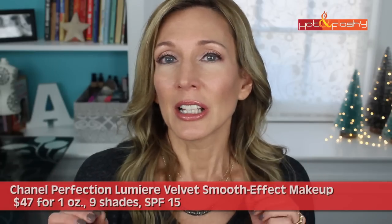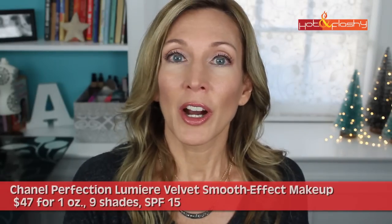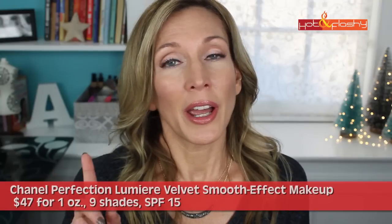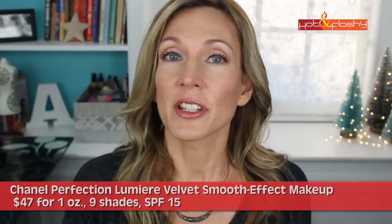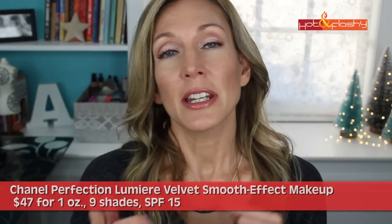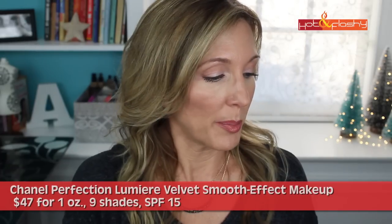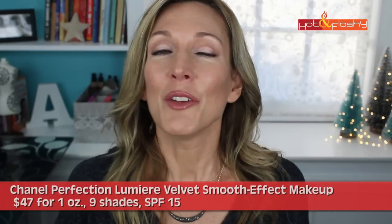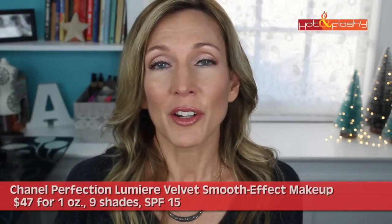It gives that perfect lit-from-within glow that is so youthful looking, and it's long wearing. There is one con: it did not play well with my favorite silicone-based sunscreen, so I had to switch to a water-based sunscreen — the Elta MD UV Physical 41. It just makes my aging skin look better than it is. I love it, I wear it almost every day, and I can't say enough good things about it. So that is the whole wrap-up of the year in foundations.